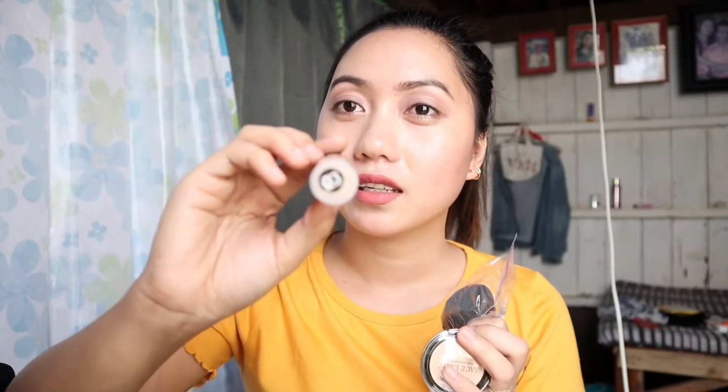Natry ko na siya — naglagay na ako ng concealer dito sa eye bag ko, kasi grabe yung eye bag ko guys. Maganda naman siya, and perfect siya for my skin tone. This shade is number 3. And maganda pa siya pang travel kasi pang travel yung size niya. Worth it naman. I'm so happy na nabili ko siya, and I'm so excited na magamit din siya in the future.